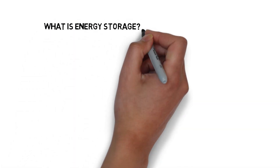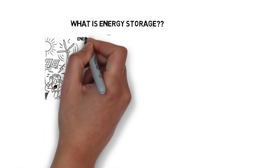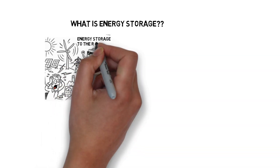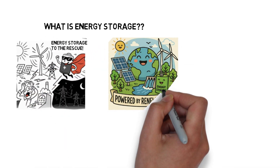Energy storage is exactly what it sounds like: capturing energy when it's available and releasing it when it's needed. Think of it as a giant battery for the grid. It helps balance supply and demand, especially as we shift toward renewable sources like wind and solar.